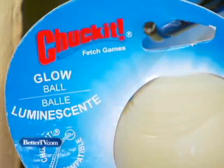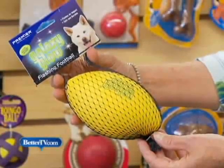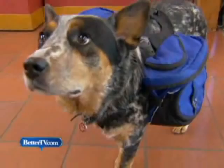From water bowls to glow balls, sun shirts to sun shades, floating toys to special summer treats — there are a lot of new products to keep your dog happy and safe this summer.